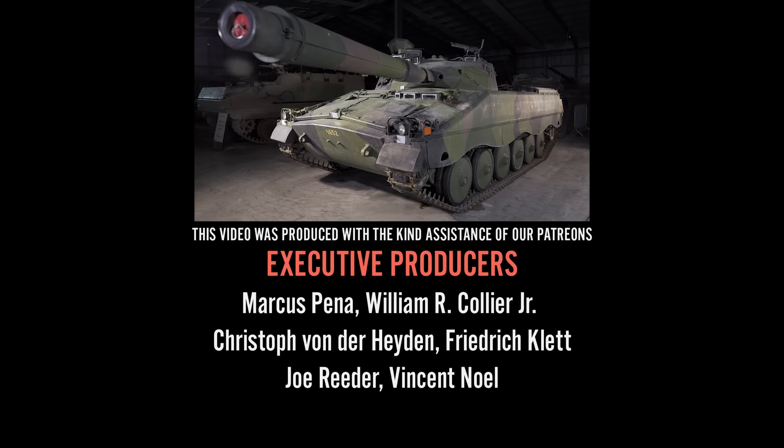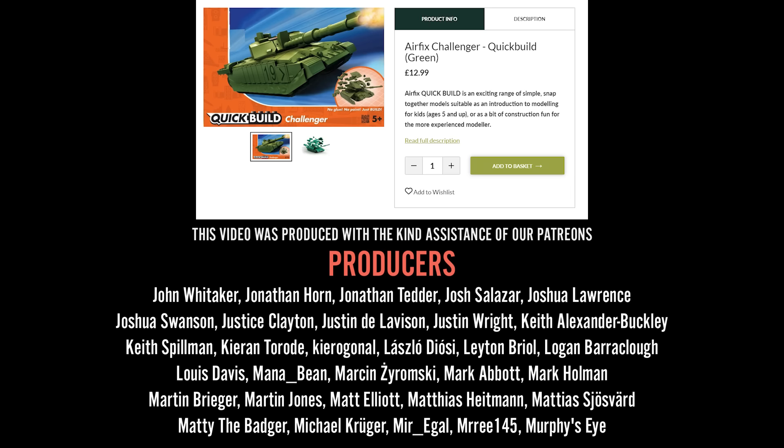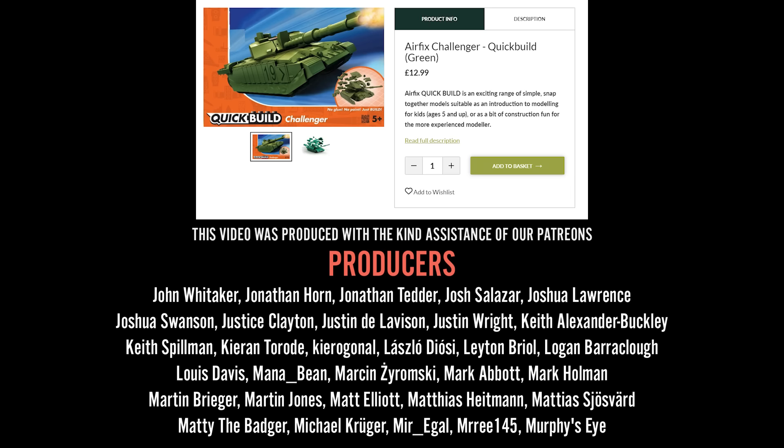We have a fantastic selection of books, models, clothes, and other gifts on the Tank Museum online shop. When you buy from our online shop, you are supporting the Tank Museum charity, which means we can carry on caring for our collection and producing this content. If you have supported us already, thank you very much — subscribe and do keep watching.